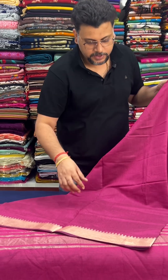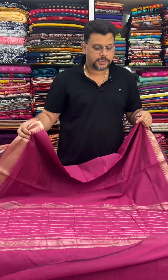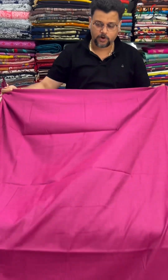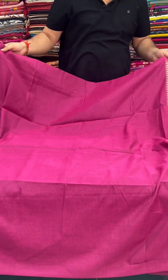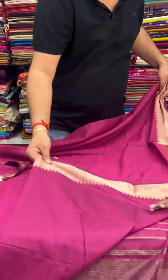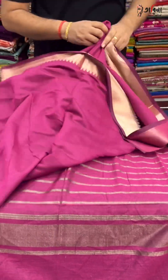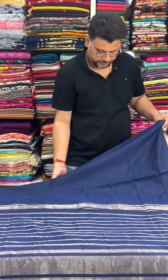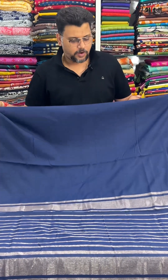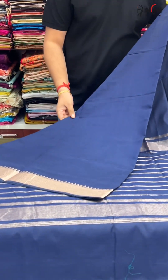The price is only 1,000 rupees. The booking number is 9830950020. The body is a plain body and golden zari is the temple body. The blouse piece is available — you can see it here. The price is coming in at very little — only 1,000 rupees.